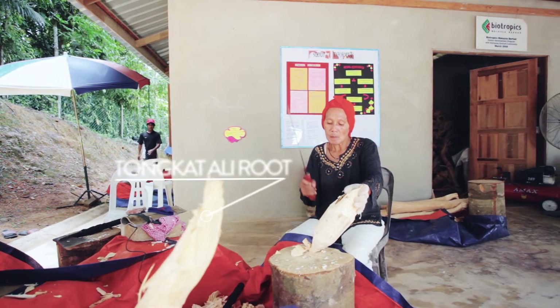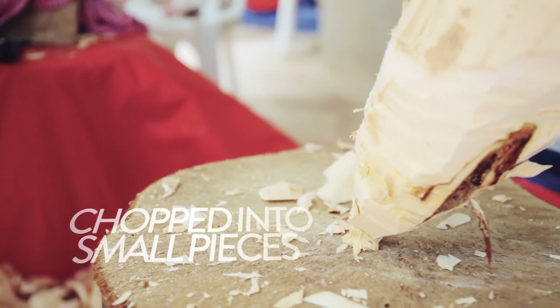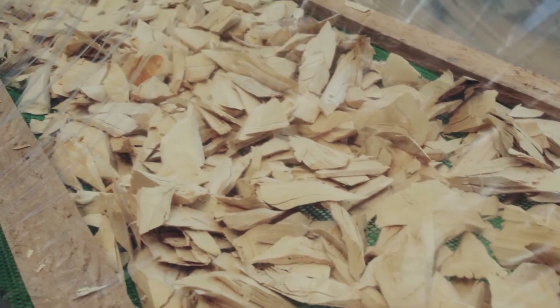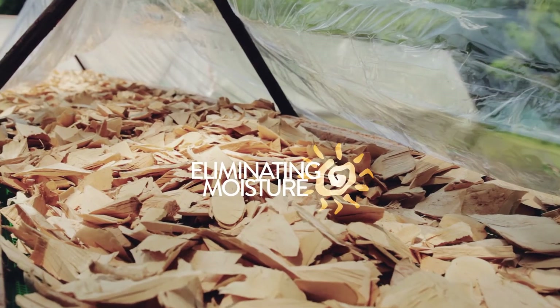Then, the roots are manually chopped into small pieces in preparation for the next step. The chopped pieces of Tonkat Ali roots are dried out naturally under the sun, eliminating moisture.